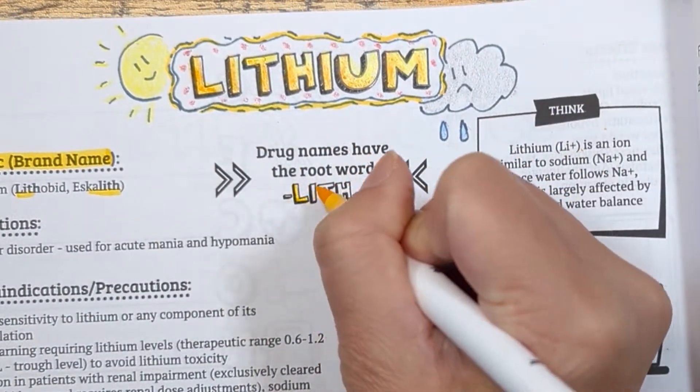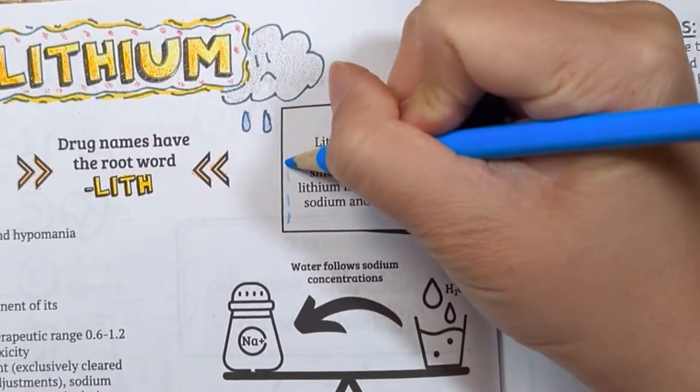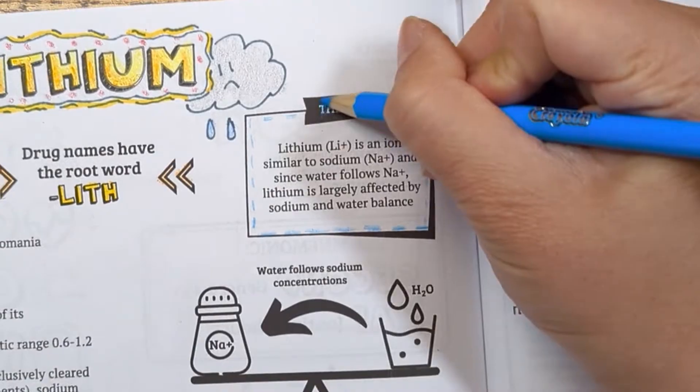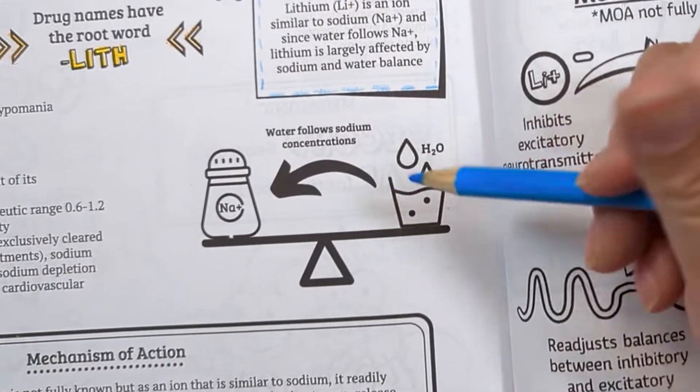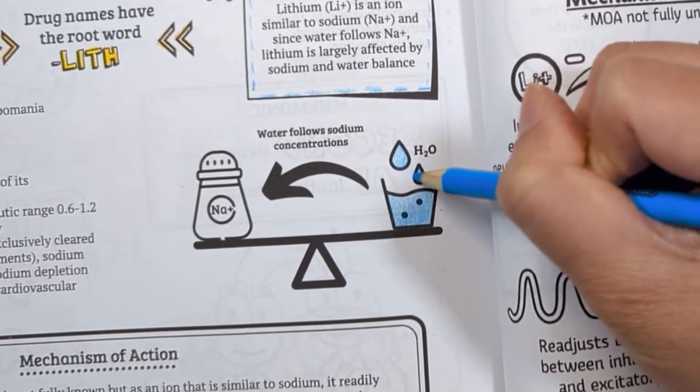The brand names for lithium are Lithobid or Eskalith, which all have the root 'lithium' in them. A fun fact: lithium is largely affected by sodium and water balance. Lithium ion is similar to sodium, and since water flows where sodium goes, changes in salt or water balance can affect lithium levels in the body.